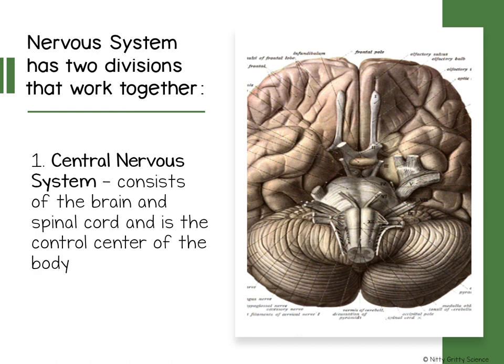The brain is located in the skull, and the spinal cord is the thick column of nerve tissue that links the brain to most of the nerves in your peripheral nervous system.